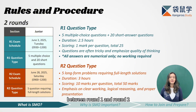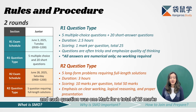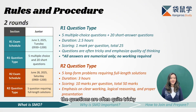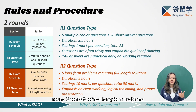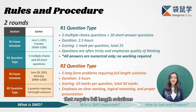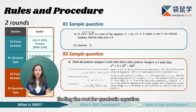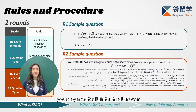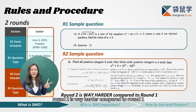Now let's talk about the difference in question types between round one and round two. For round one, the paper includes 5 multiple choice questions and 20 short answer questions. The duration is 2.5 hours and each question carries one mark for a total of 25 marks. The questions are often quite tricky, and importantly, all questions in round one are numerical only with no working required. Round two, on the other hand, consists of 5 long-form problems that require full-length solutions. It lasts 3 hours and each question carries 10 marks, making a total of 50 marks. The focus in round two is on clear working, logical reasoning, and presenting everything in a proper way.